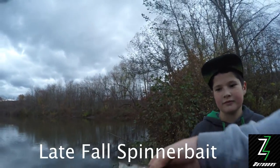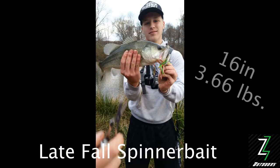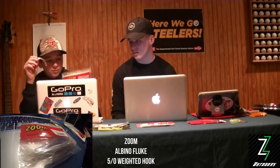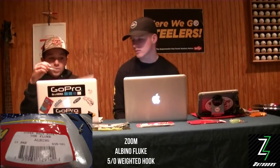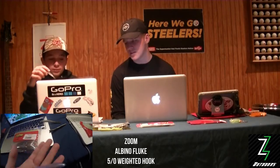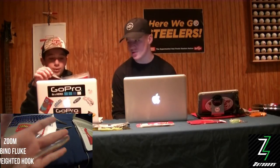Not exactly a hog, but there's another one. Our next late fall bait was the Zoom albino fluke. They worked really well on weighted swimbait hooks closer to nighttime, right as it was getting dark, when the fish were busting on shad and other baitfish. That's usually when we threw them and they usually worked really well.